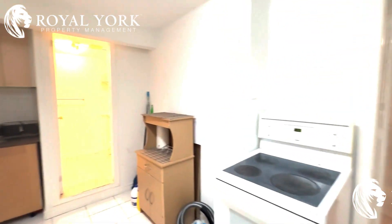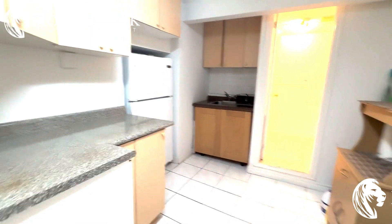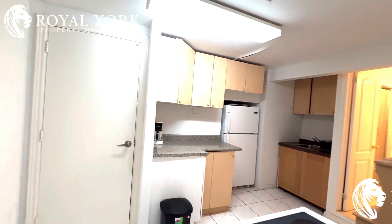Hello and welcome to Unit 2B here at 446 Taylor Mills Road South in Richmond Hill, Ontario. This is the beautiful one-bedroom, one-bathroom basement apartment for rent by Royal York.